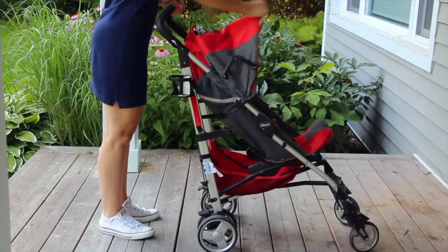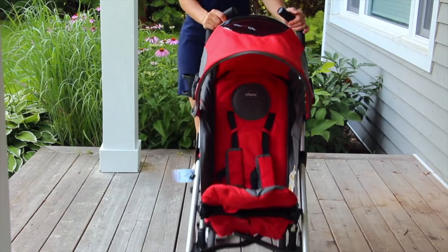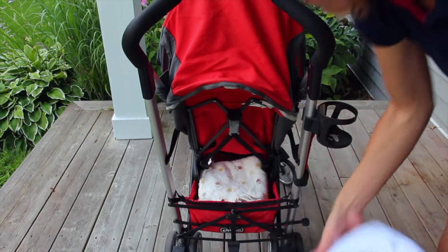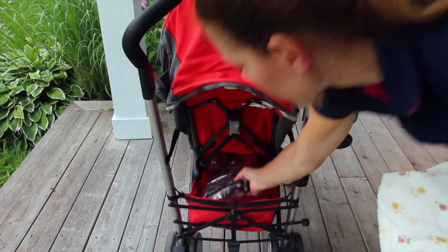You'll be doing a lot of walking so make sure the stroller is comfortable to push and rolls smoothly. This stroller comes with a bottom compartment which is always practical for storing bulkier items that you don't want to carry in your bag.